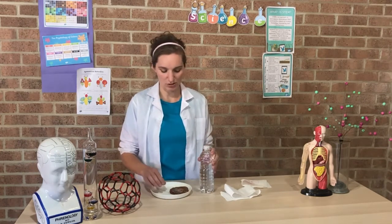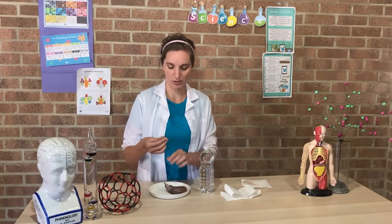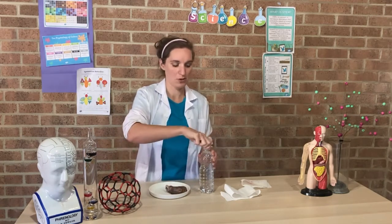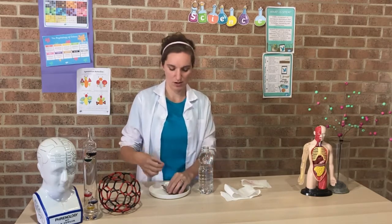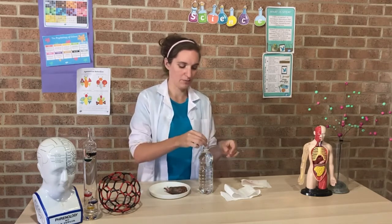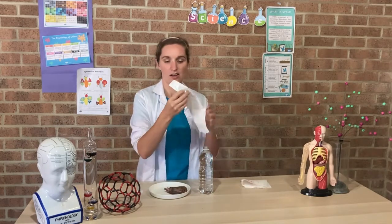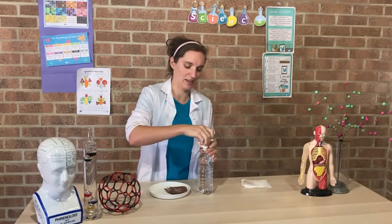All you need to do is put a bit of your poo into the toilet just like you would. So I'll put a few bits of poo into my toilet — that is my bottle here. I'm just going to plop my poo in. So really simple.